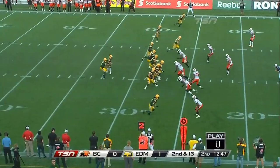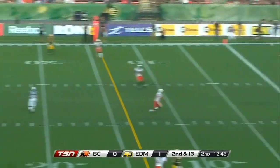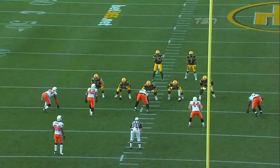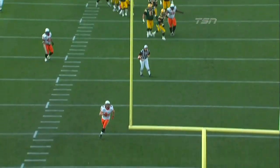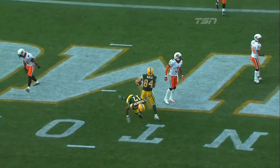Decisions to be made for BC, second and 13. Giles now has time. He's going to the end zone, and it is caught by Kerry Cope for the touchdown! The Eskimos' offensive line took care of business against that three-man rush, gave Steven Giles plenty of time to step up and make that throw. He threads the needle.